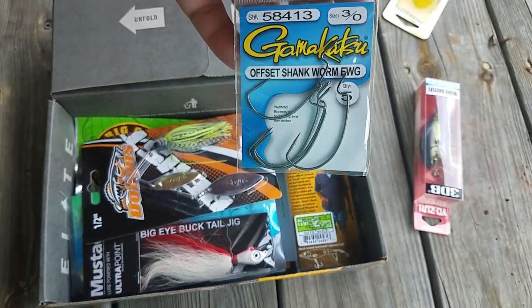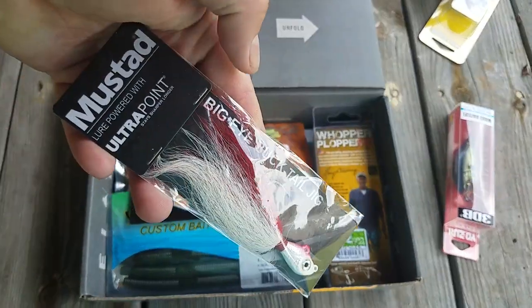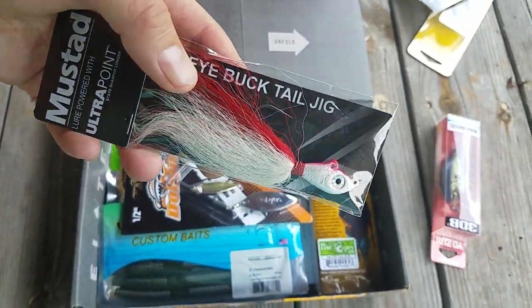Also in the box: Gamakatsu Offset Shank Worm Hooks 3-pack, Mustad Ultra Point Big Eyed Bucktail Jig — I've never seen this one before.